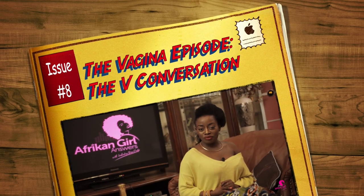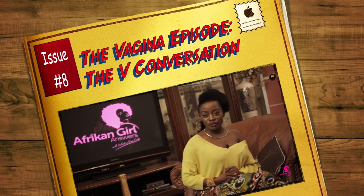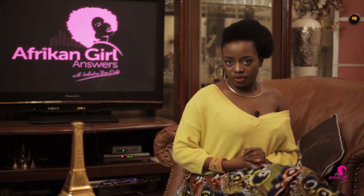Hello everyone and welcome to my vlog show African Girl Answers, the one place for all African girls under 35 — and yes, that includes you whose lady parts smell like fish. Still fish. Sardine.